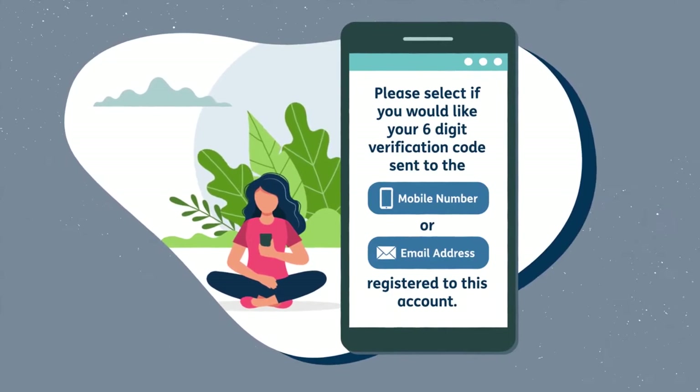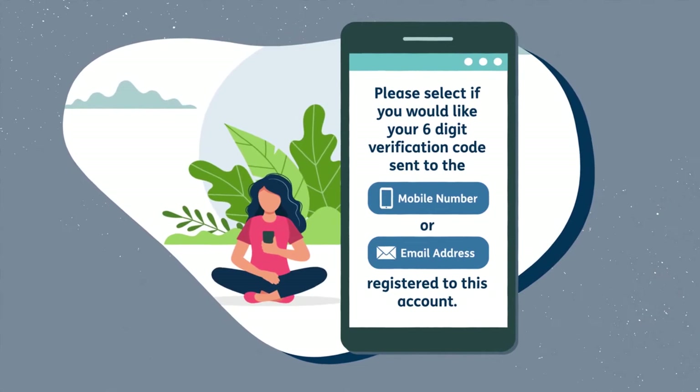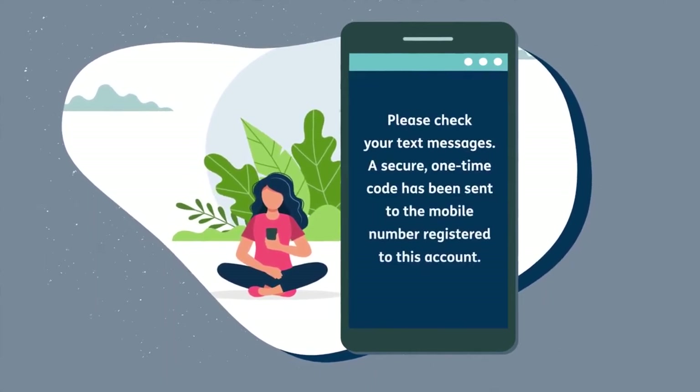But it's the second step that really helps us separate our members from the imposters. In this step, we'll send a secure, one-time code to your cell phone or email.